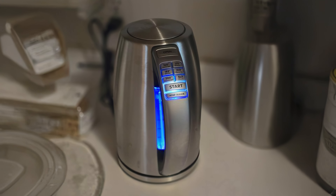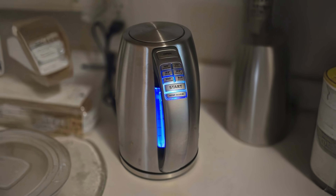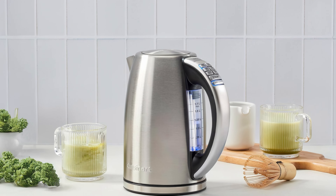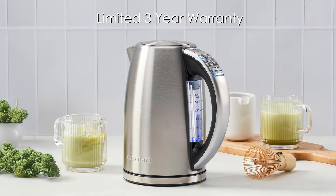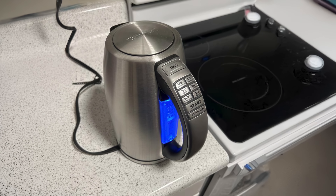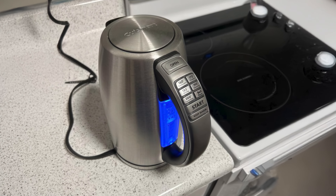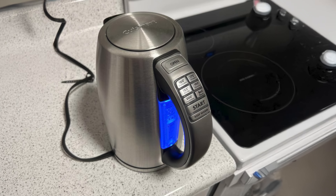However, some users have noted issues with durability, mentioning that the kettle may show signs of wear or rust over time. The kettle comes with a limited three-year warranty, which adds a layer of reassurance. Despite its robust features, the kettle's performance is occasionally marred by concerns over its longevity and interior cleanliness.